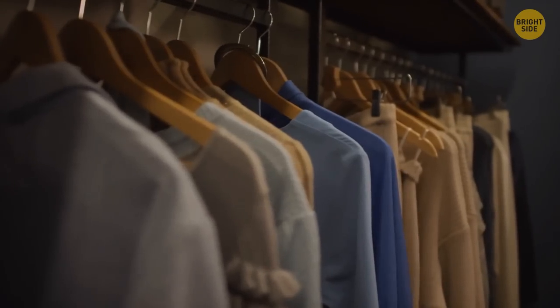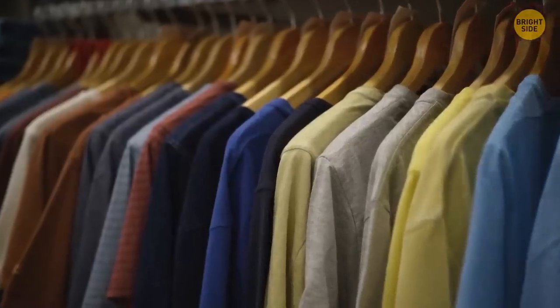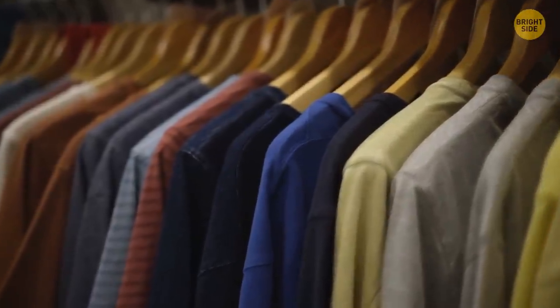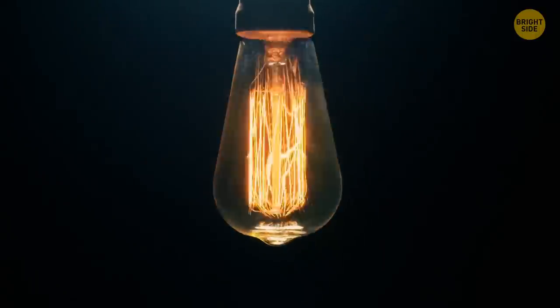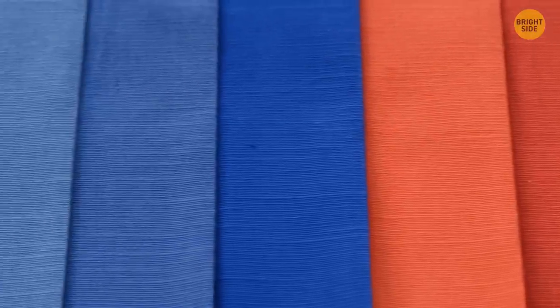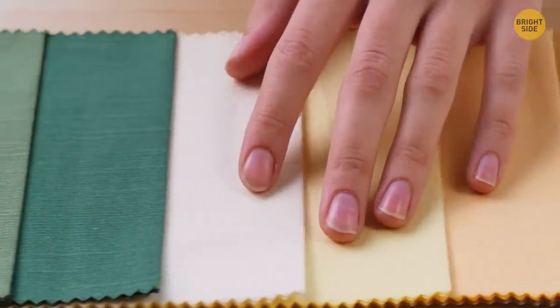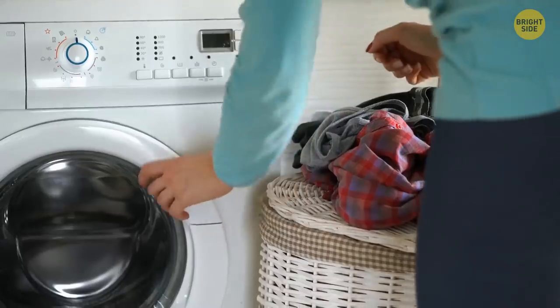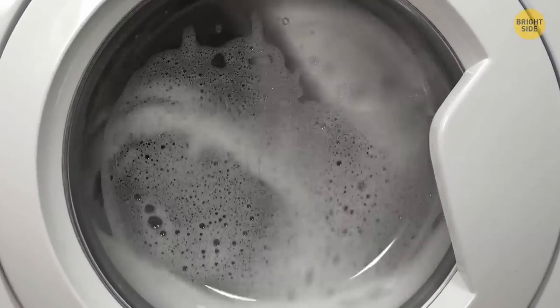Most clothes hangers are made from cedarwood since it contains natural oils that repel moths that love to eat your clothes. A light bulb is spherical because such a shape allows the light to distribute evenly, and such light bulbs are cheaper and easier to produce. Those pieces of fabric in new clothes aren't just patches — they're testing subjects. Put the piece in the washing machine first to see what happens before washing the full garment.